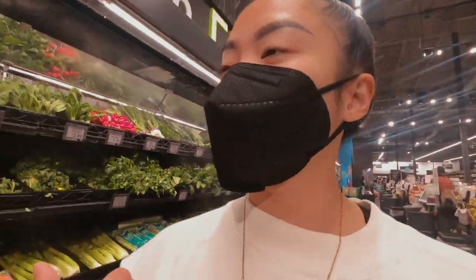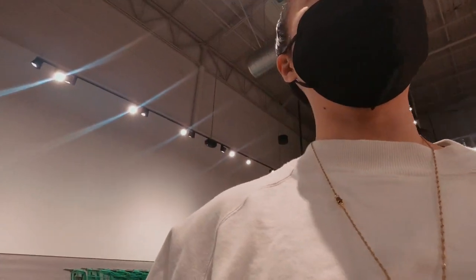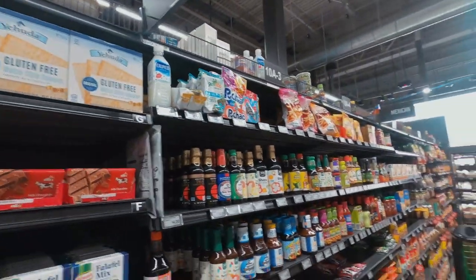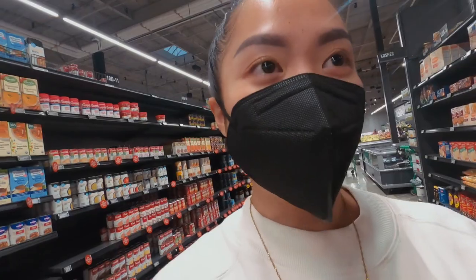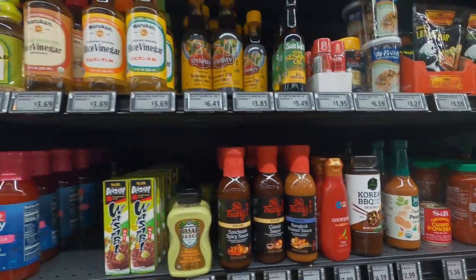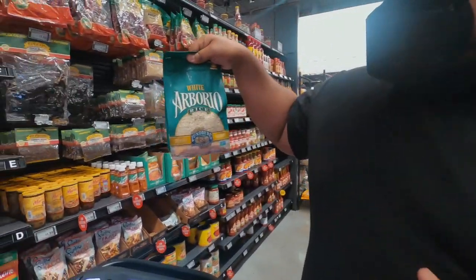I think that all of the produce and food in here is Whole Foods products because they're partners, right? That only makes sense. So like I expected, this is the Asian aisle — just this little chunk right here. They need to work on the variety, but this is exactly what you would find in a Whole Foods. It's just like typical Asian ingredients. Oh, barrio rice? Nice.